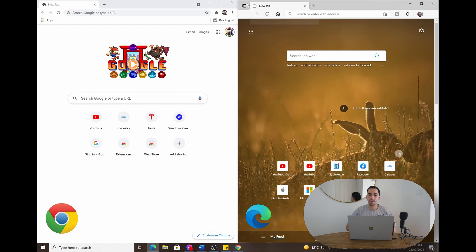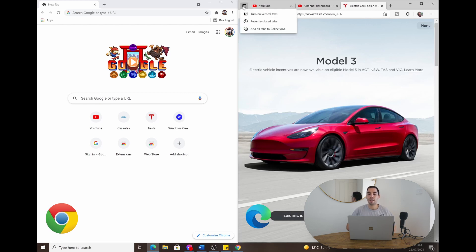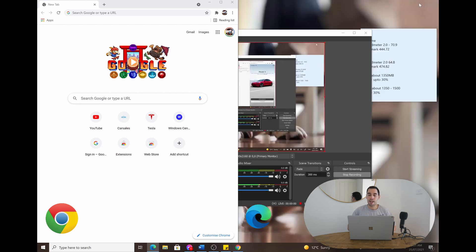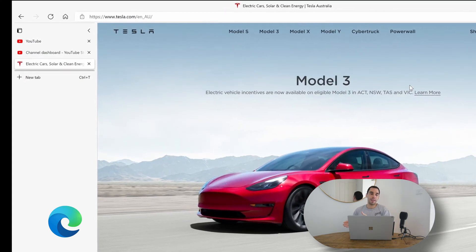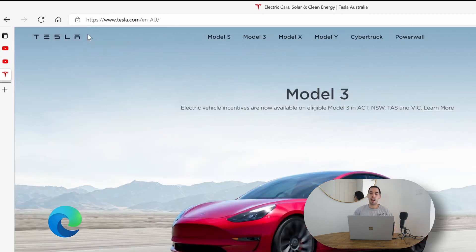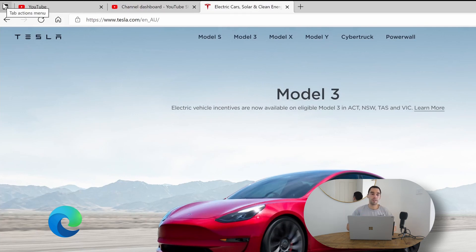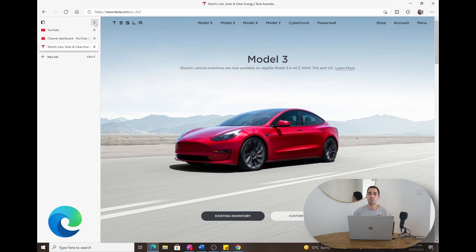There are a few things Microsoft is doing that really give Edge the advantage when it comes to design. In the top left corner of Microsoft Edge there is a button called the Tab Action Menu. I've got three tabs open and if I select the Tab Action Menu I can turn on a feature called Vertical Tabs, which removes tabs from the top bar and places them on the left instead. This makes it easier to navigate when I have a lot of tabs open, and I can collapse that pane to get more screen real estate. I can also create a collection of tabs to refer back to later.